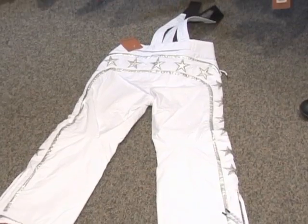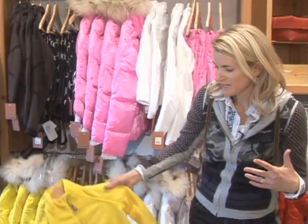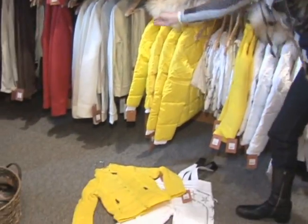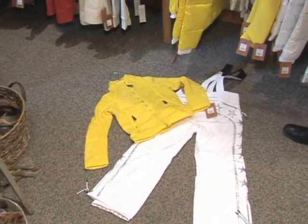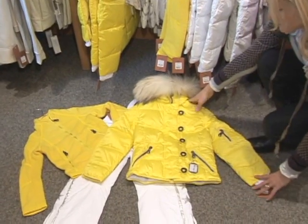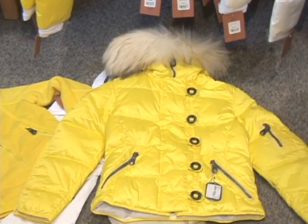One nice thing about Jet Set is they offer a complete collection using fleece as a layering piece. You could layer a fleece piece underneath a similar style — again the puffy down jacket with the use of real fur. This is really just a classic Jet Set design.